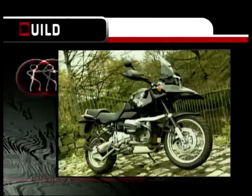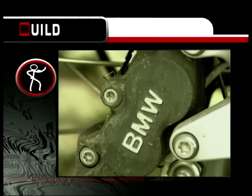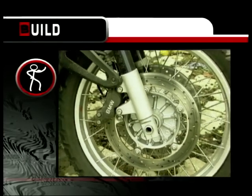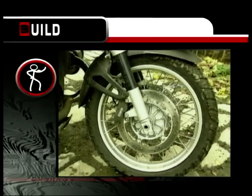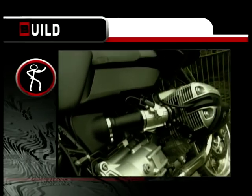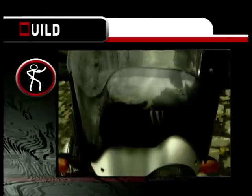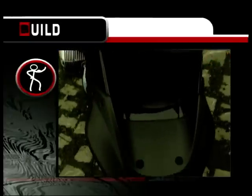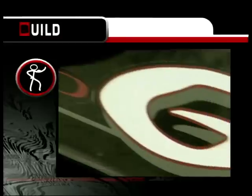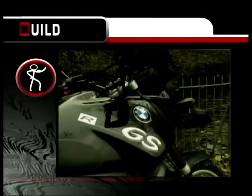For build quality — BMW have a reputation for top quality engineering and the GS is well thought out and well put together. Paint finish is good, but all that exposed alloy may need regular hosing off to keep winter salt corrosion at bay. Watch out for the strange seat colour options too — the yellow top seat can look grubby fairly quickly if you ride the bike through the winter. BMW will give a two-year unlimited mileage warranty on each new bike. I'm going to give this bike 9 out of 10 for build quality.